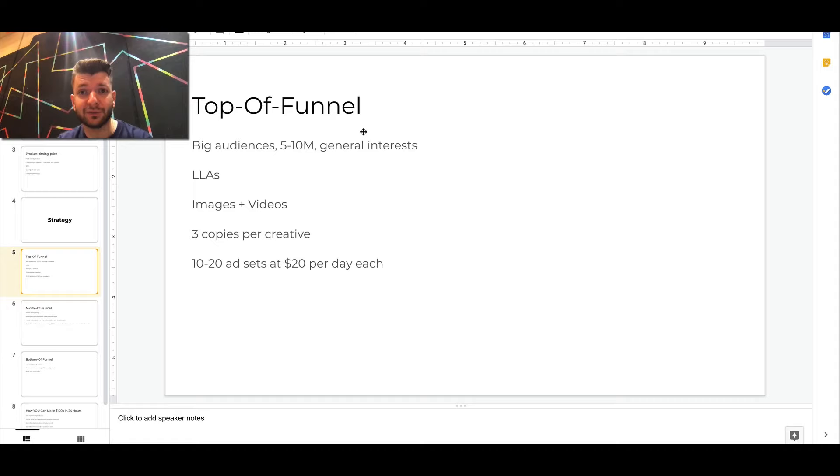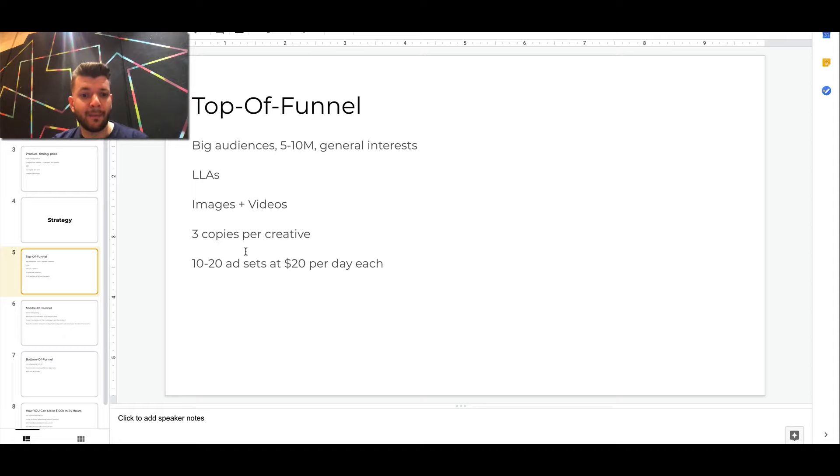We used three ad copies per creative. After we identified the winning creative, we tested three ad copies for it, making 10 to 20 ads as a starting point. We started with 20 assets at $20 each, then gradually expanded into higher budgets — eventually $100, $200, $300 per asset. This keeps the overall campaign structure less complex, so you can spend more money without managing a huge number of assets. That also helps with daily management, especially during Q4 where you have to monitor ads quite frequently.